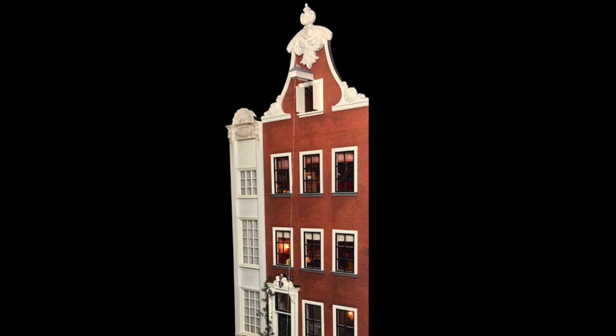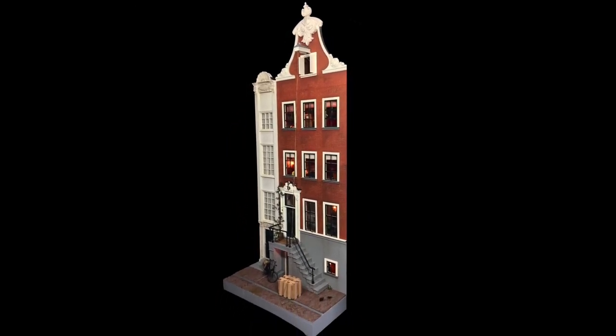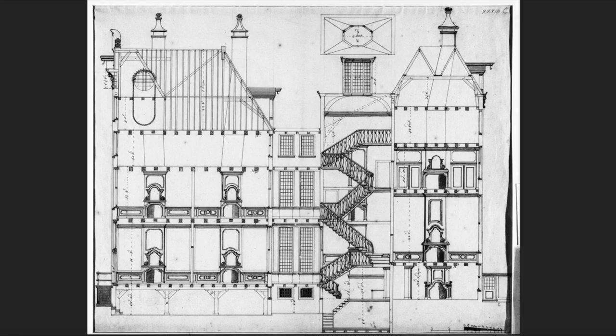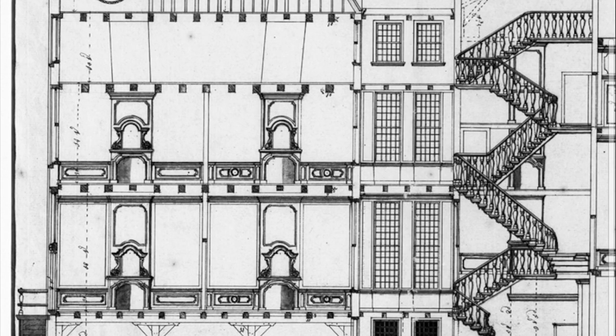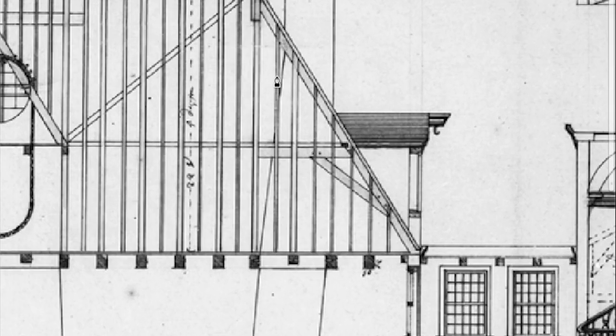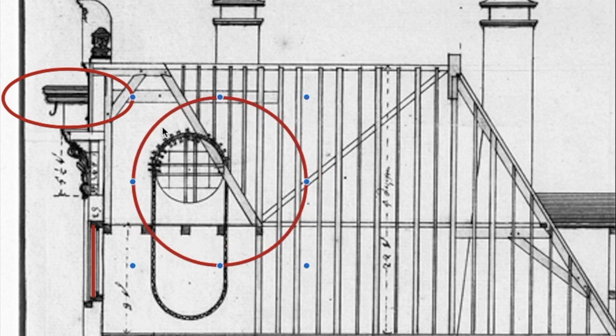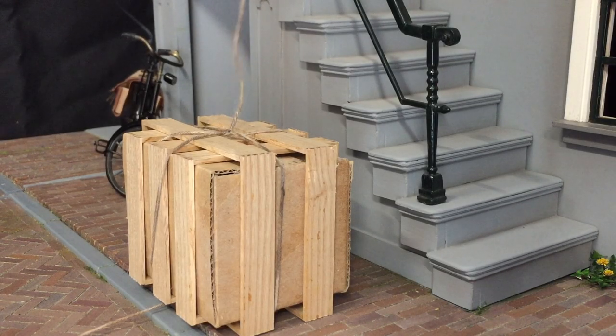The houses on the Singel canal were often built for merchants and not just used as a residence but also to store goods like tea, coffee, and spices. In this cross-section of a 17th century canal house you can see three attics for storing goods, and on the left is the hoisting system with the hoist beam, the window, and the wheel to operate the rope and pulley system. Of course I made an attic window and a hoist beam for my house too.